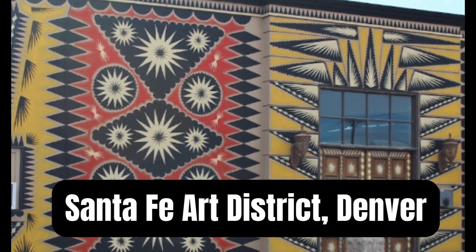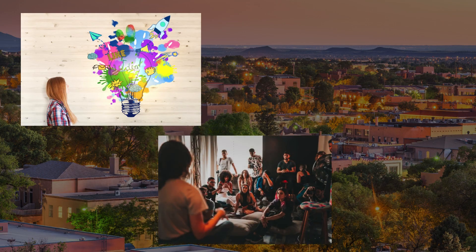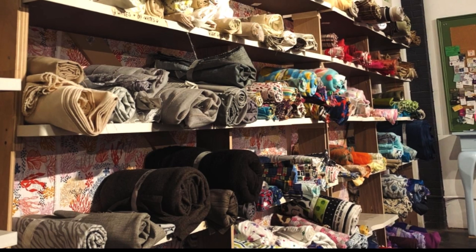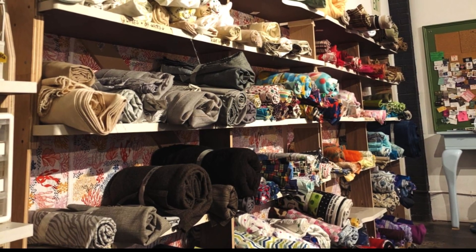ReCreative Denver, in Denver's Santa Fe Art District, is the synergy of creativity, community, and environmental stewardship. This non-profit organization is both a creative reuse store and a community art center. ReCreative Denver welcomes visitors daily and promises a fun discovery with an ever-changing inventory sourced entirely from community donations.